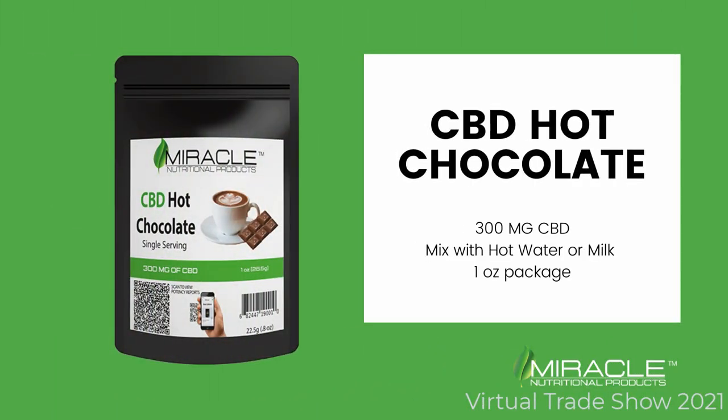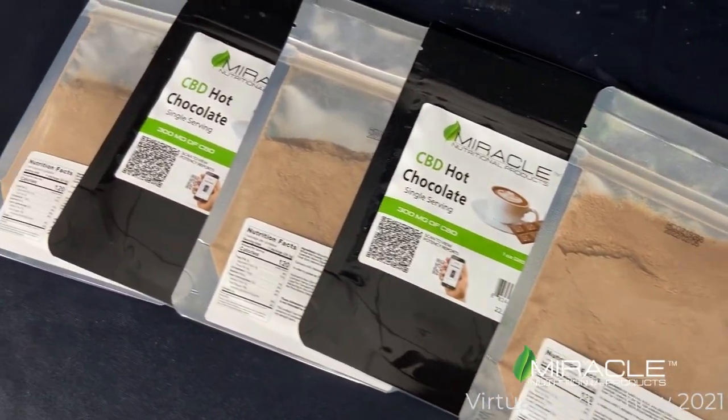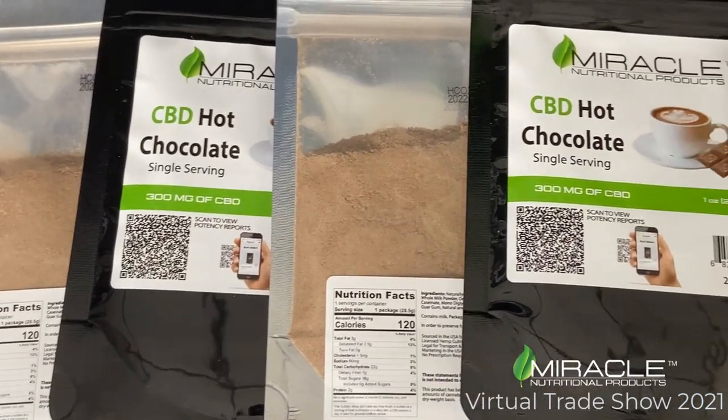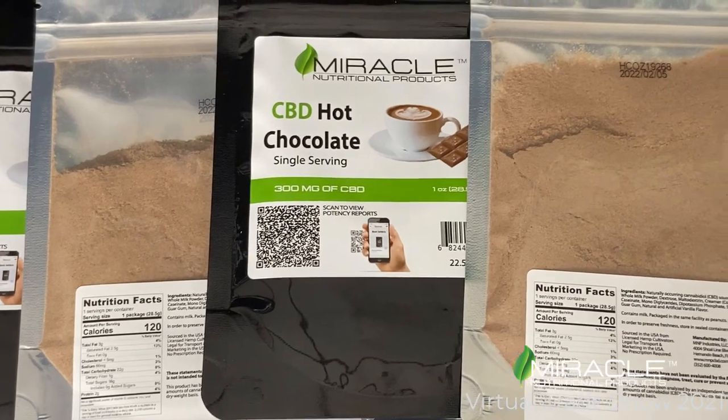Our CBD hot chocolate is made with 300 mg of CBD. You can mix this with hot water or hot milk, and it's made in a single serving pouch. It's perfect for convenience stores and gift shops.